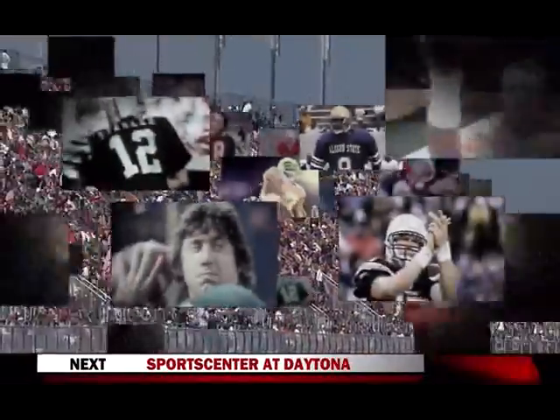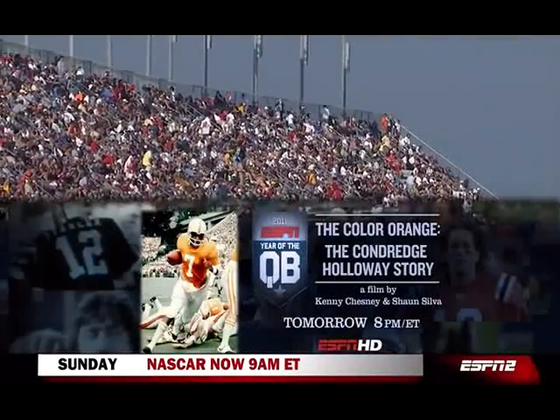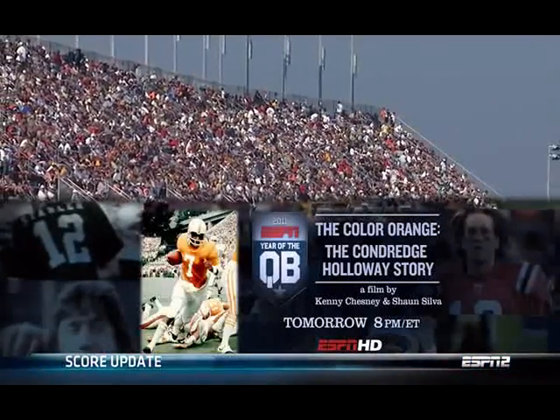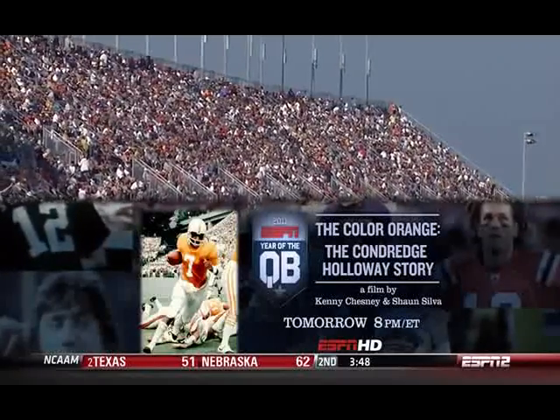Tomorrow, ESPN and the Year of the Quarterback chronicles the incredible career of Condredge Holloway, the first African-American to ever start as a quarterback in the SEC. ESPN's Year of the Quarterback presents The Color Orange, the Condredge Holloway story. It's tomorrow night at 8 on ESPN.